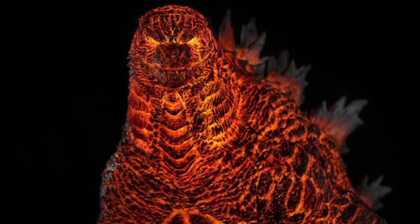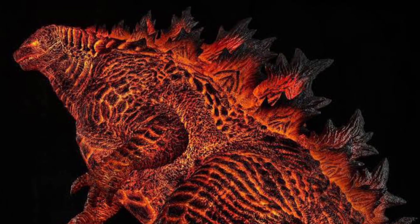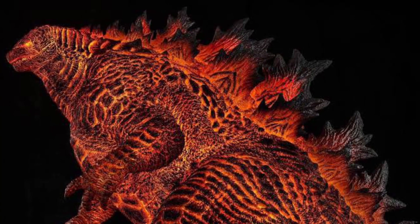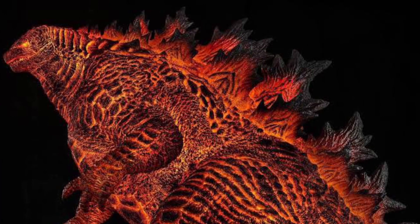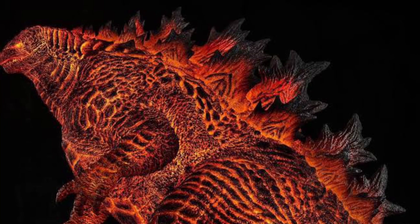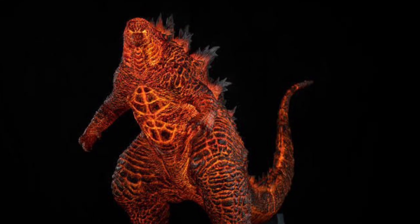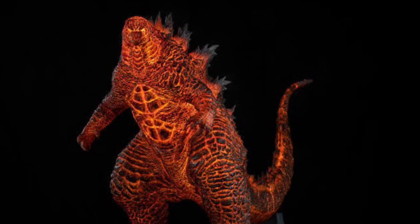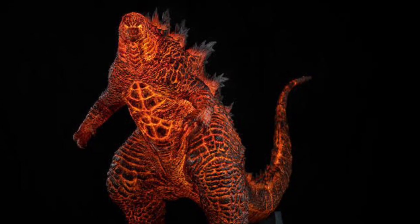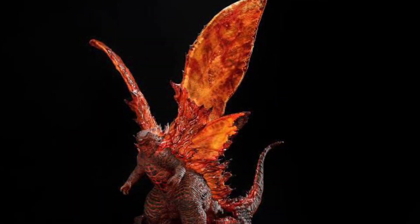I believe the Spiral Studio Burning Godzilla is the same size as X Plus — there's no real difference, only the color and different pose. The price for the standard edition is around $1,449, and the limited edition will cost you $2,399. The release date is first quarter of 2022. Obviously prices depend on which website you use — the standard edition can be around $1,200 and above.